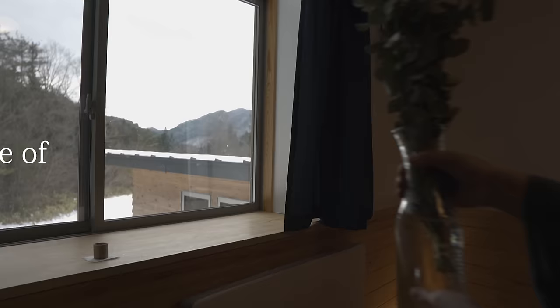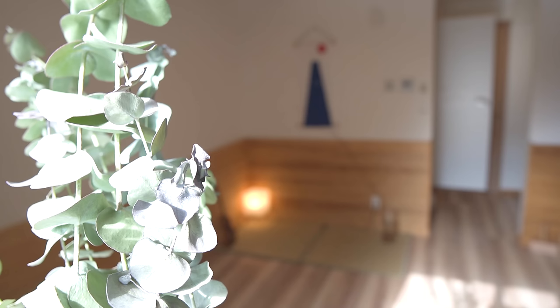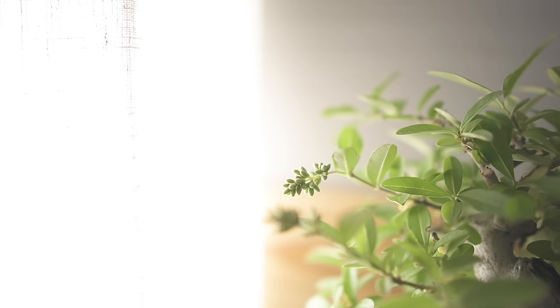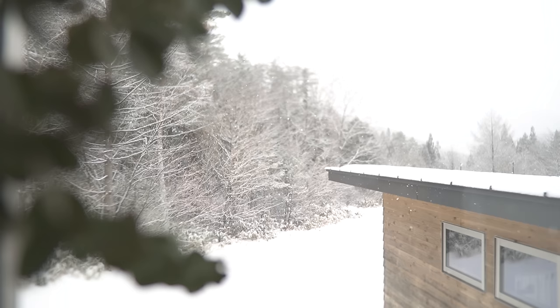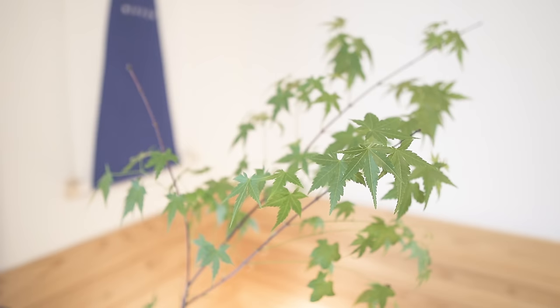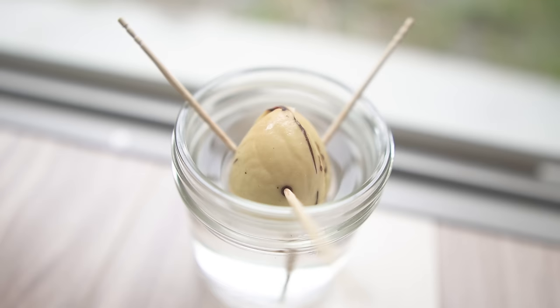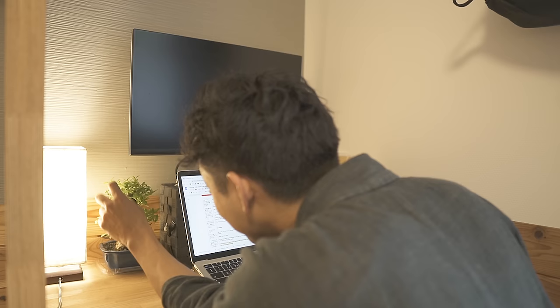Secondly, I enjoy having something to take care of. Another reason to put plants in the room is that you can enjoy watching them grow. For example, this maple was bare in winter, but now its green leaves have finally grown like this. And recently, an avocado seed has finally sprouted. Seeing these daily changes makes me feel a little brighter every day.